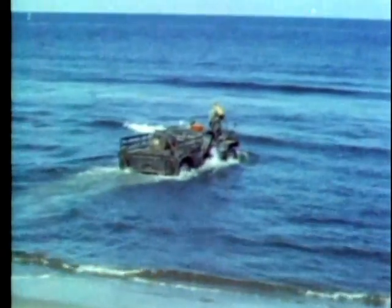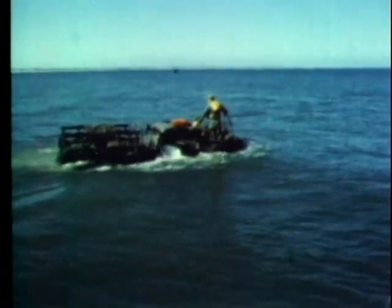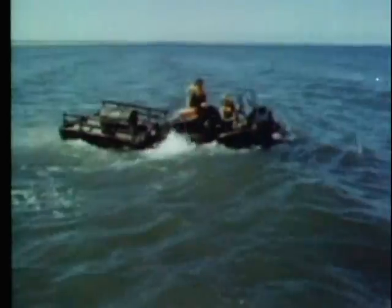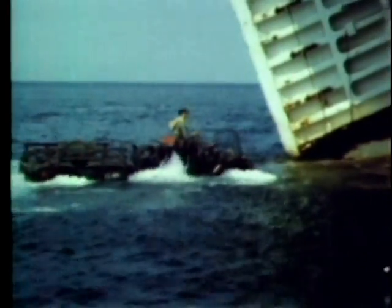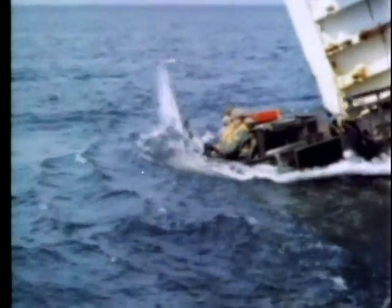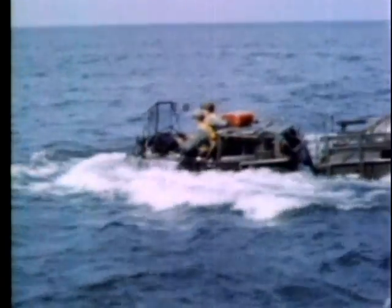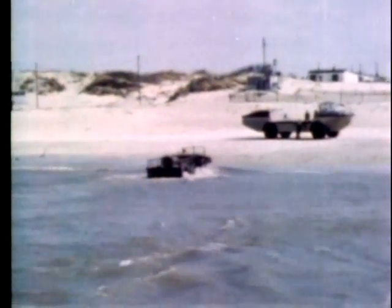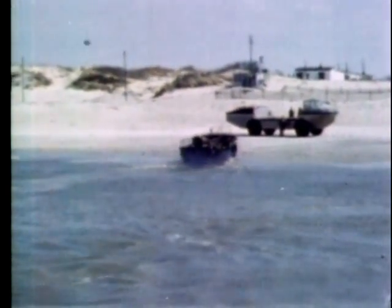The XM561 articulated one-and-a-quarter-ton truck, known affectionately as the Gamma Goat, begins the water phase of its testing off the coast of Virginia. It was soon recommended that a bilge pump be installed. It drives up the slippery ramp of an LST and back again into the water. The freeboard operation of this experimental vehicle, when swimming with or without a rated load, had a marked tendency towards pitching. Therefore, it was further recommended that these operations be confined to calmer waters.